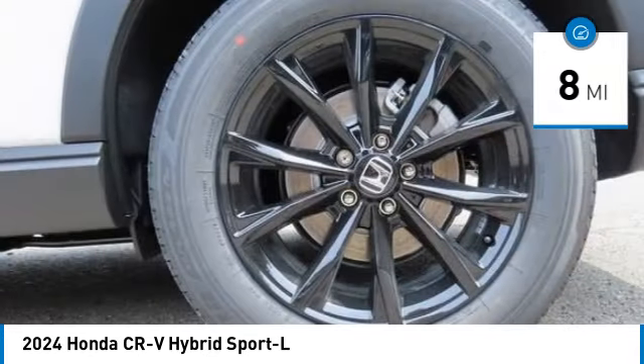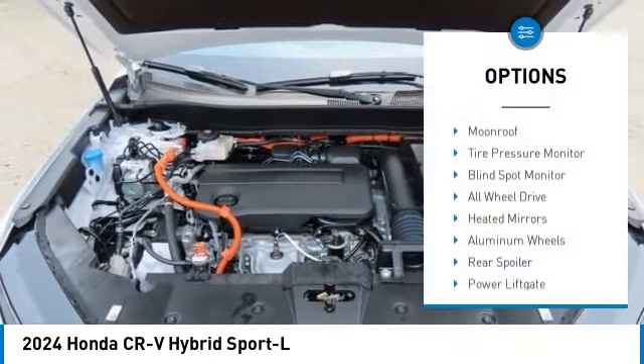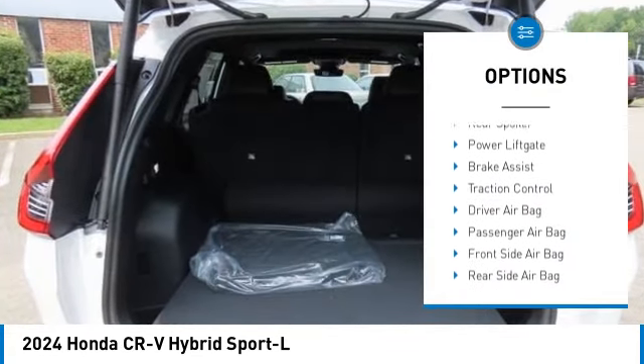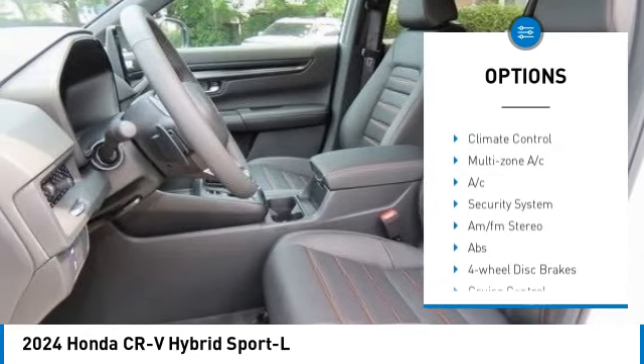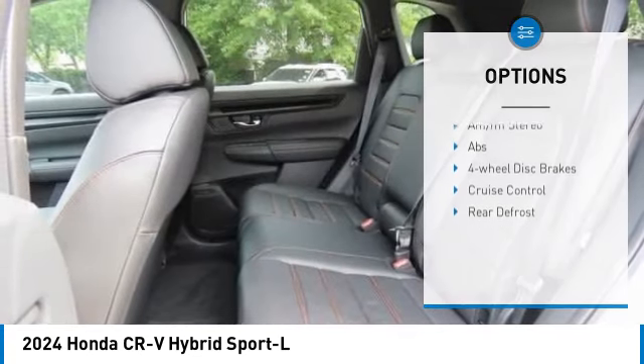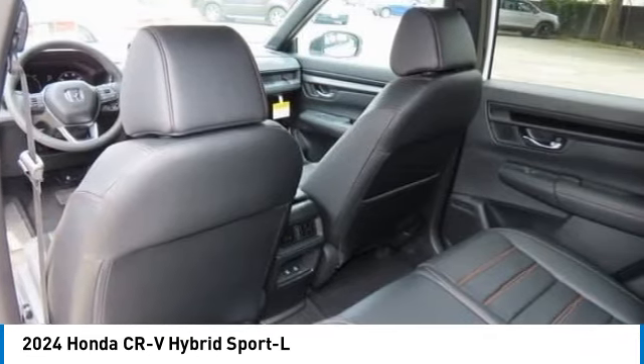This vehicle has less than 100 miles. Here are some of this vehicle's great options: moonroof, tire pressure monitor, blind spot monitor, all-wheel drive, heated mirrors, aluminum wheels, rear spoiler, power liftgate, brake assist, and traction control.